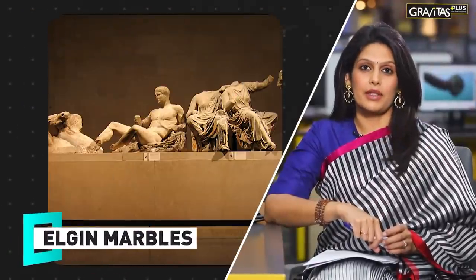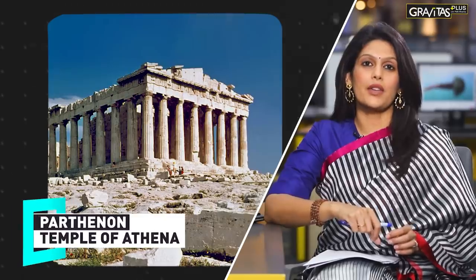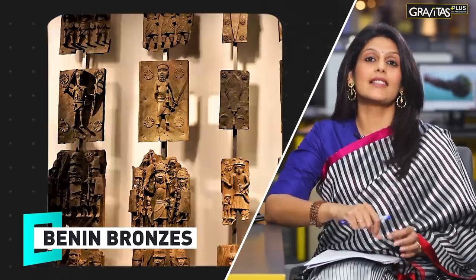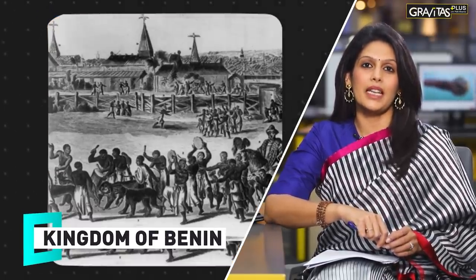Then we have the Elgin Marbles, a set of Greek sculptures from the 5th century. They were built to decorate the Parthenon, the Temple of Athena. They're exquisite, just like the Benin Bronzes — a collection of metal plaques that once decorated the Kingdom of Benin.